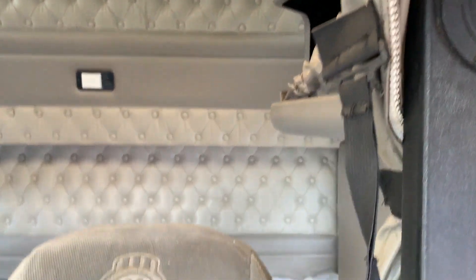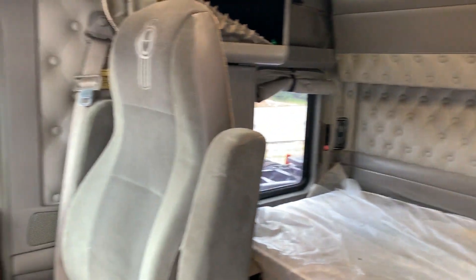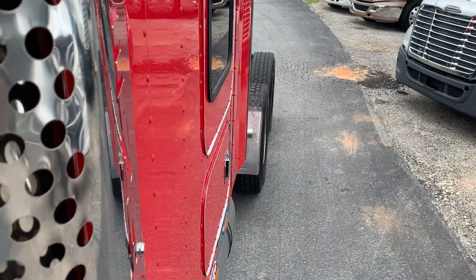Double bunk. Thank you guys for watching.